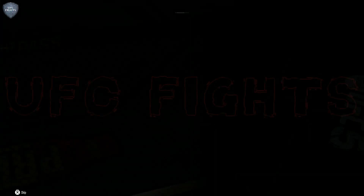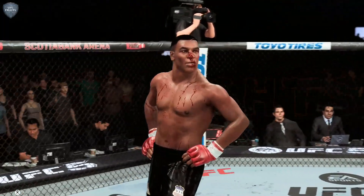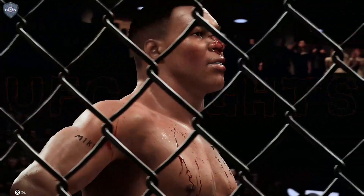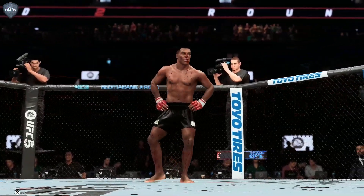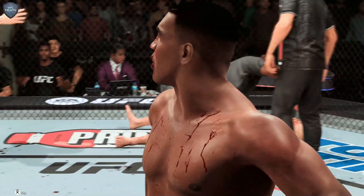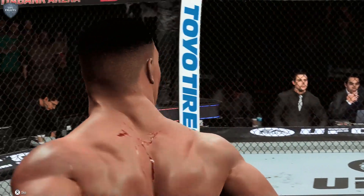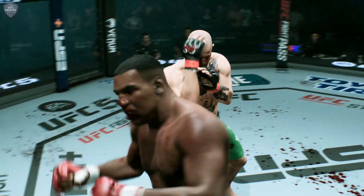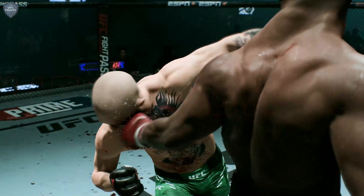That's going to be a hard knockout from which to recover — but the celebration! One of the biggest wins in his UFC career. Massive win for this young fighter — he got the knockout victory. What a performance!